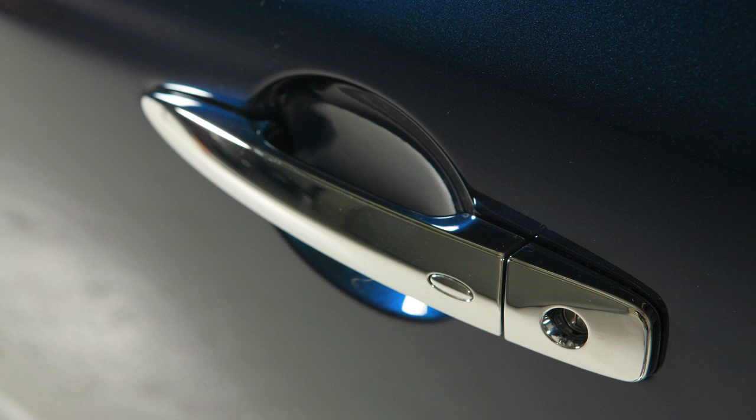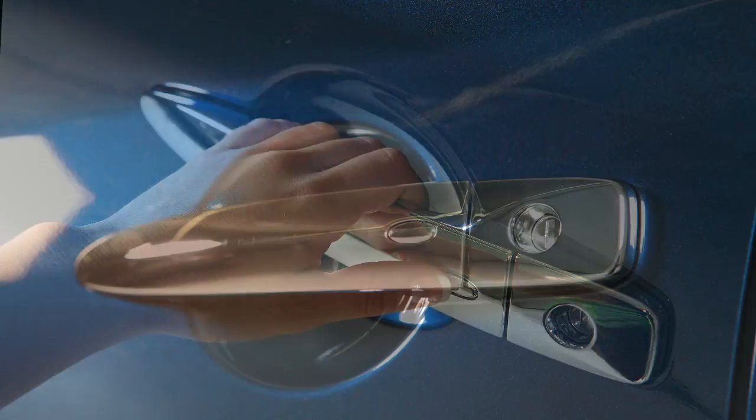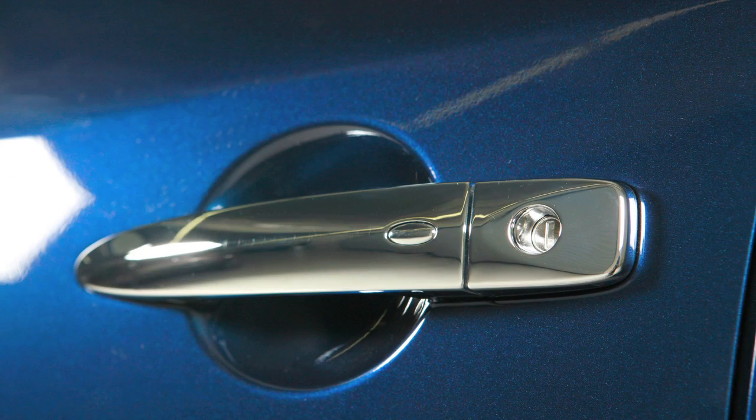To unlock the vehicle, push this request switch on the door handle. That door will unlock. Push the switch again within one minute to unlock all doors.